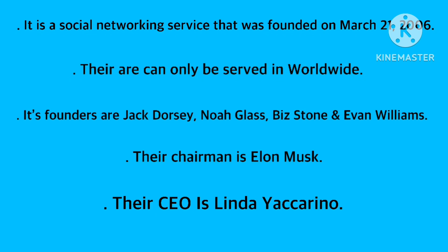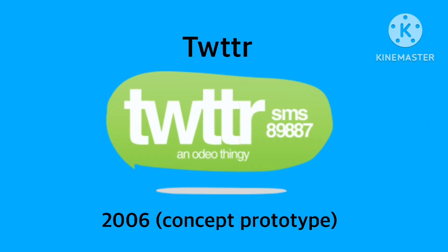And now without further ado, let's get started. 2006 as a concept prototype — this thing started as Twitter. Something I didn't know.